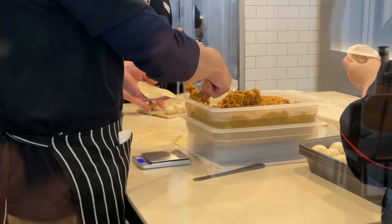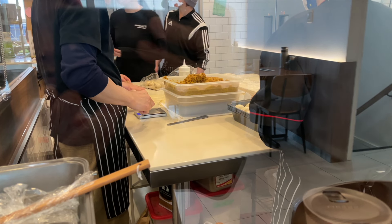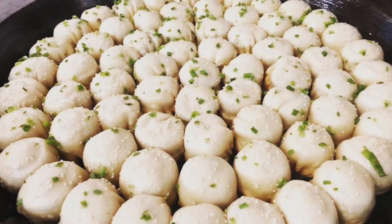My preference when I'm on my own is to sit by the kitchen and watch them skillfully hand make the soup dumplings before they go off to get pan fried until they get a nice golden and crispy bottom.